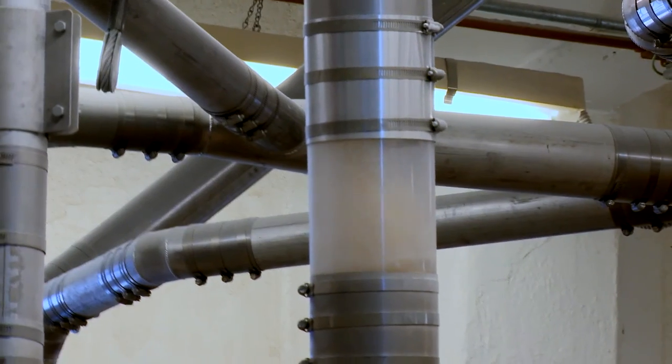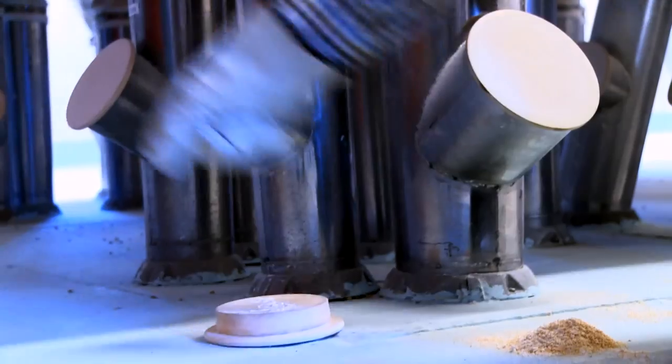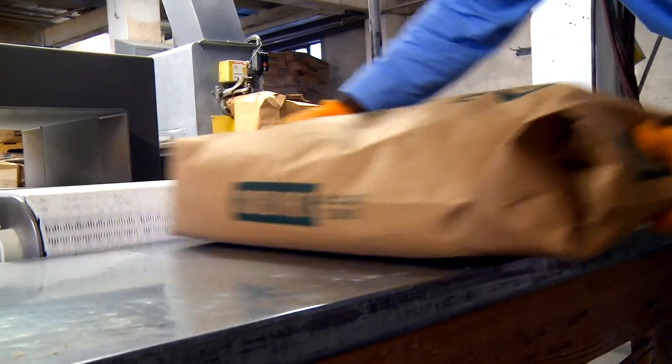Then the grain goes through machines that clean and separate it from any unwanted materials. It's then broken down and sifted into different flour products. The flour is inspected, and now it's ready to be packaged and sent out to different stores, restaurants, and bakeries.